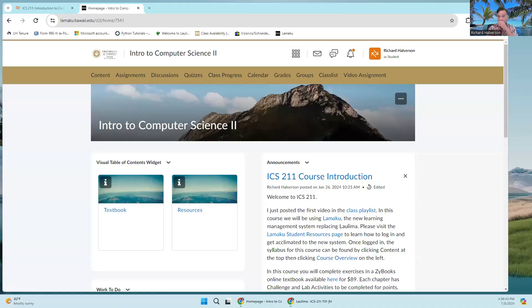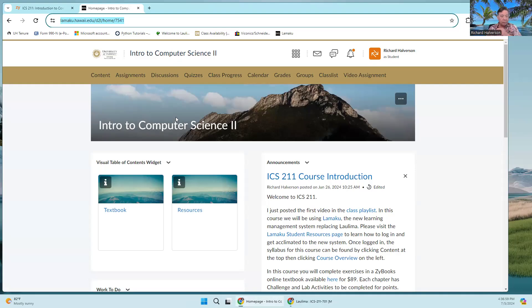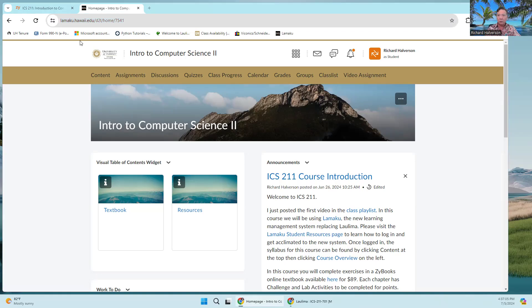Aloha, Rich Alverson here. This is ICS 211, and today is July 5th, the first week of the summer session. I'm going to check in with you and catch up on some things. I'll share my screen — this is the home page for the learning management system we're using, called Lamaku, at lamacu.hawaii.edu. So today let's see where we are.